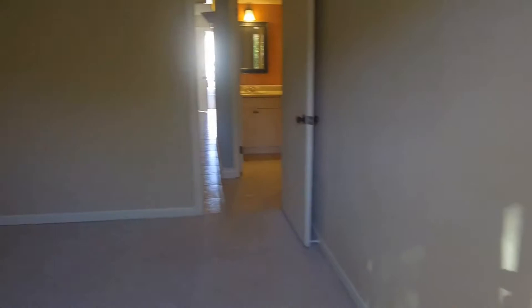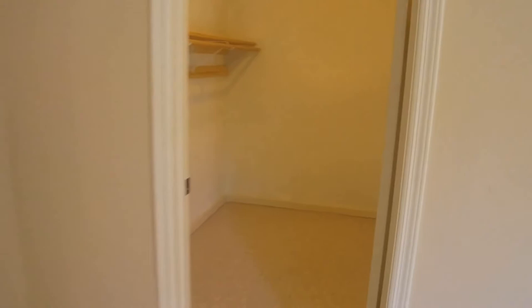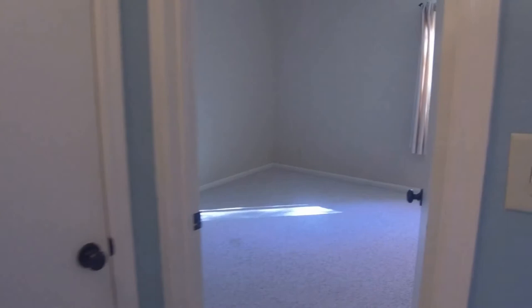Over here we'll take a look into the walk-in closet. As you can see it's quite large with plenty of room for all of your clothing. Now over here we have the bathroom with a double vanity as well as a tub-shower combination. And over here we do have a secondary bedroom, which also has a closet.